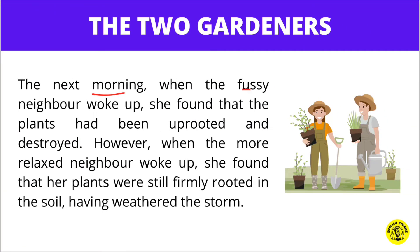The next morning when the fussy neighbor woke up, she found that her plants had been uprooted and destroyed. However, when the more relaxed neighbor woke up, she found that her plants were still firmly rooted in the soil, having weathered the storm.